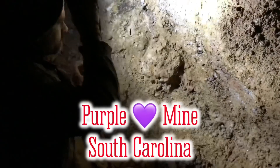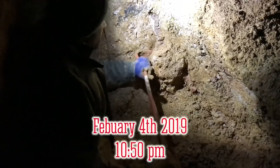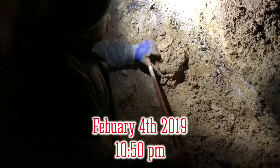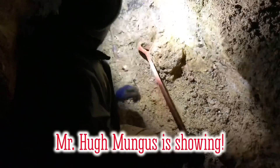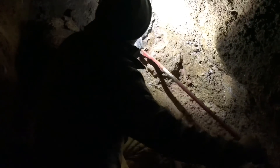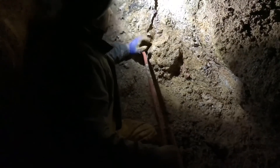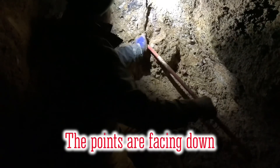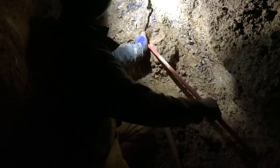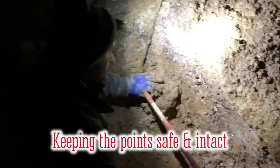Alright, here we are. Been working on this cluster for a couple of hours, on and off, and I believe it should be ready to come out. I can get a grip on her here. Alright, here we go. This might be the one.